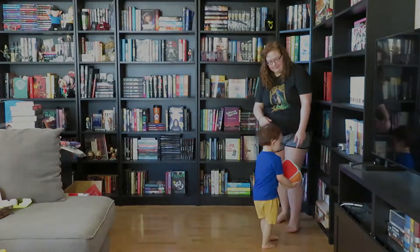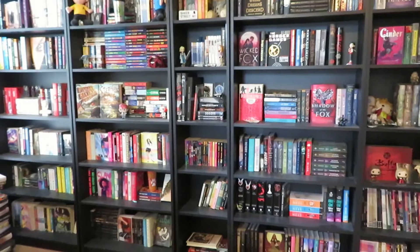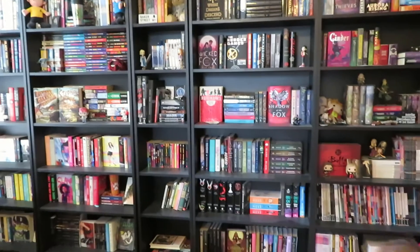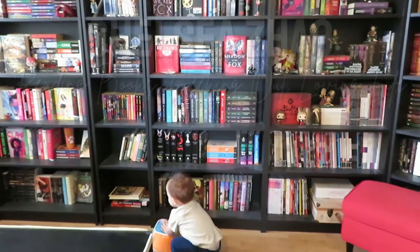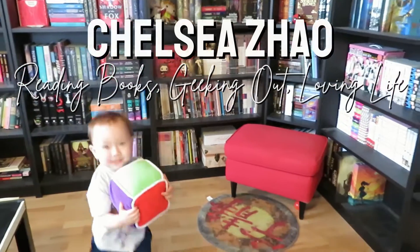Hello everyone, my name is Chelsea and welcome back to my channel. For today's video we are doing October's TBR to be rolled, so in the month of October we actually have ARCtober going on as a sort of readathon.